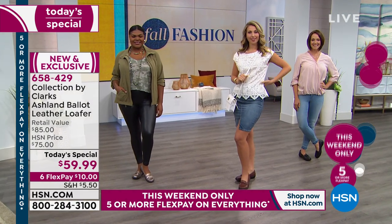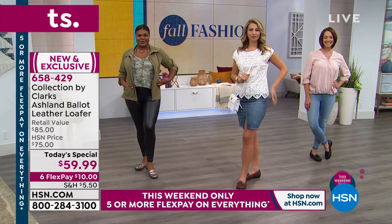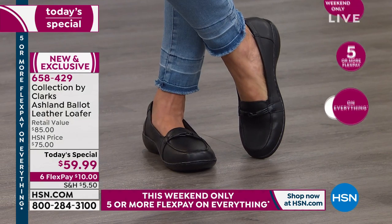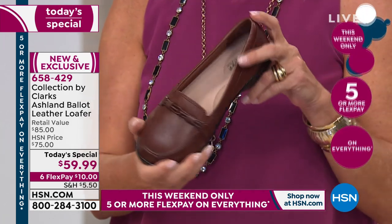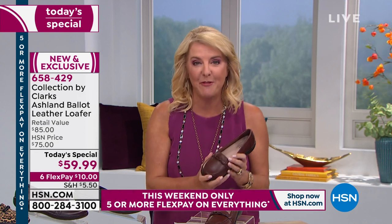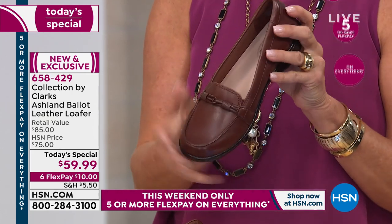The best part is the price. If you go to the Clark's store — available in the best malls — when this shoe finally hits some stores, it will be $85 and absolutely will be a customer favorite. We have it for one day exclusively for $59.99. That is incredible. On top of that, we have six flex pays tonight, so you'll get this amazing, flexible, comfortable shoe for just ten dollars, and pay it off over a half a year with any major credit card or PayPal.